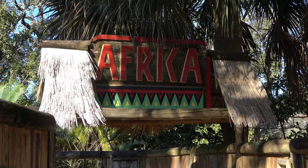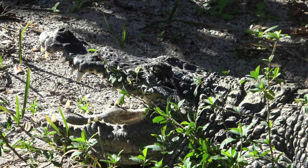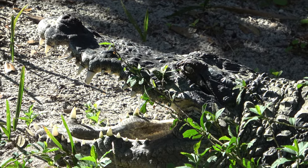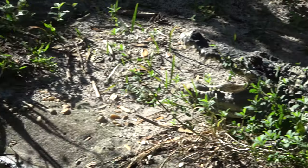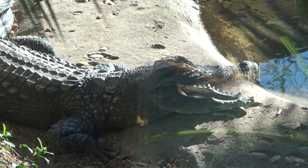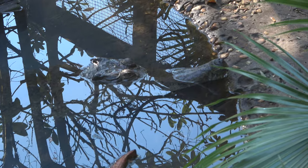The next section of crocodiles takes us to Africa. Posing for us there is a West African crocodile. A lot of times you see crocodiles with their mouth open like that — it helps cool them down. I've learned that through my Disney World annual pass and going on the Kilimanjaro Safari ride way too many times. Here you can see the African slender-snouted crocodile.